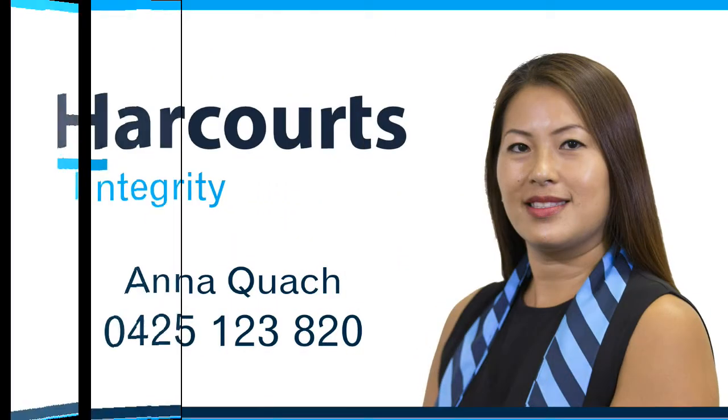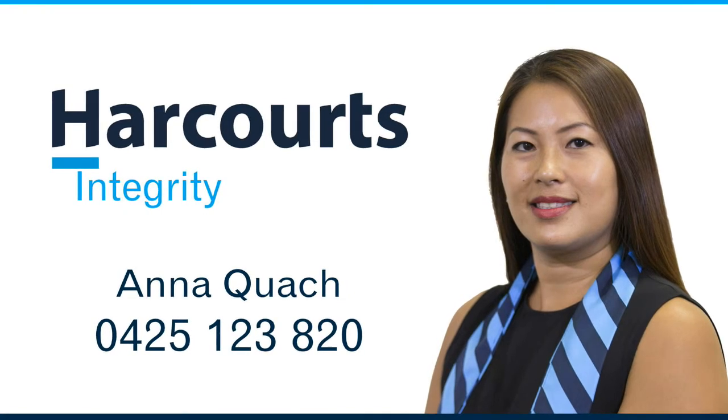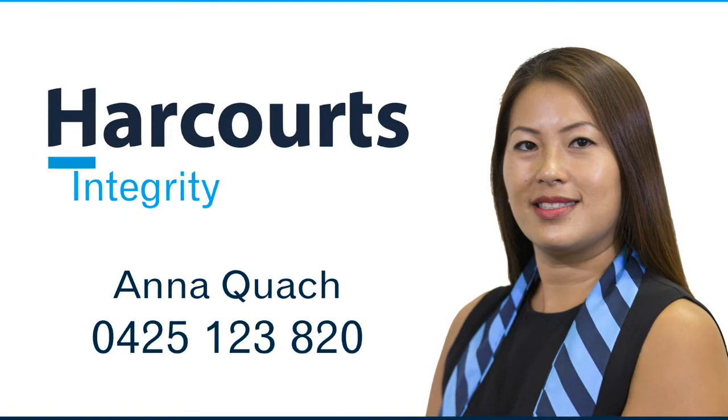For more information or a personal viewing, contact Anna Quach from Harcourts Integrity on 0425 123 820.